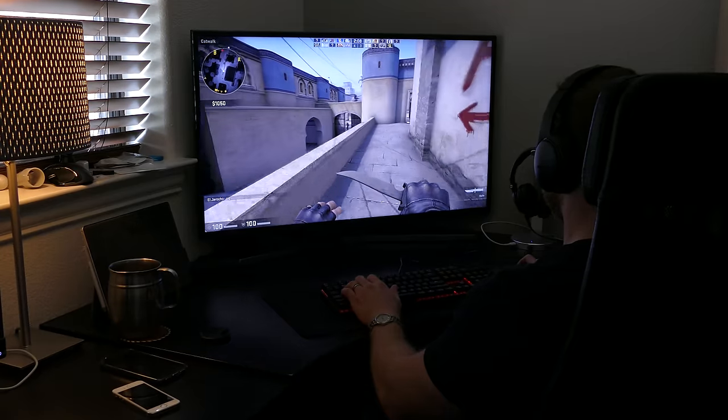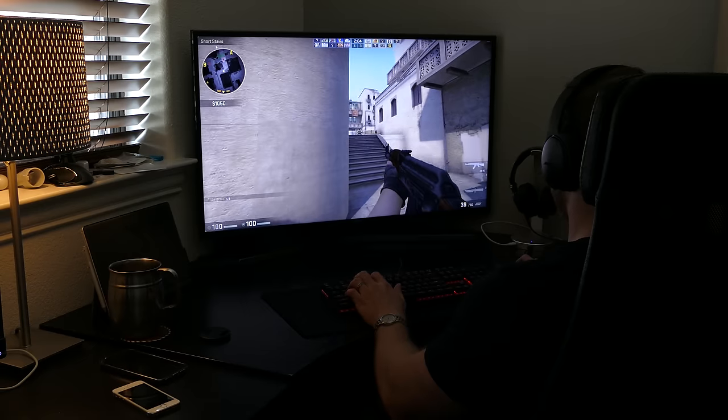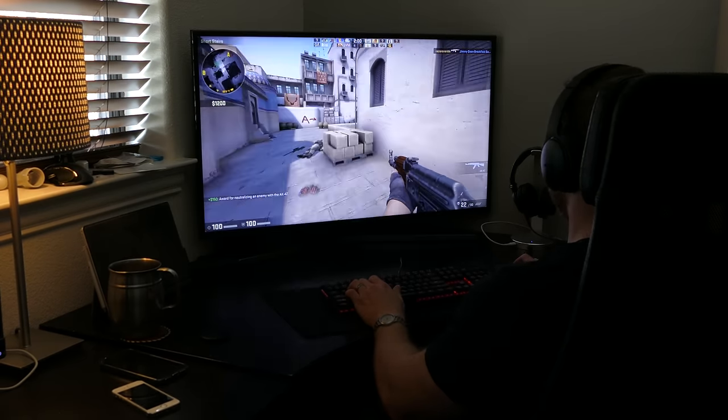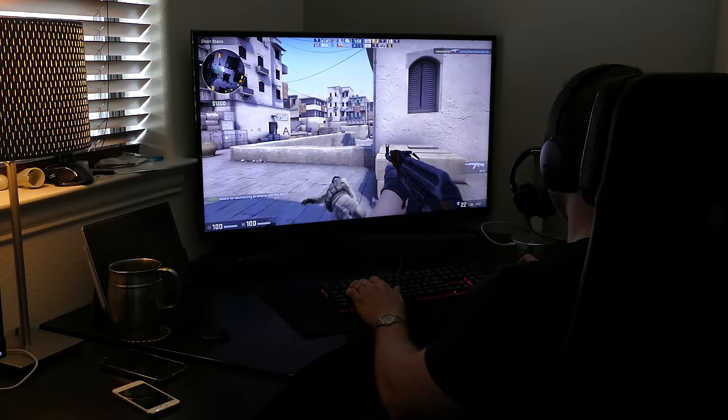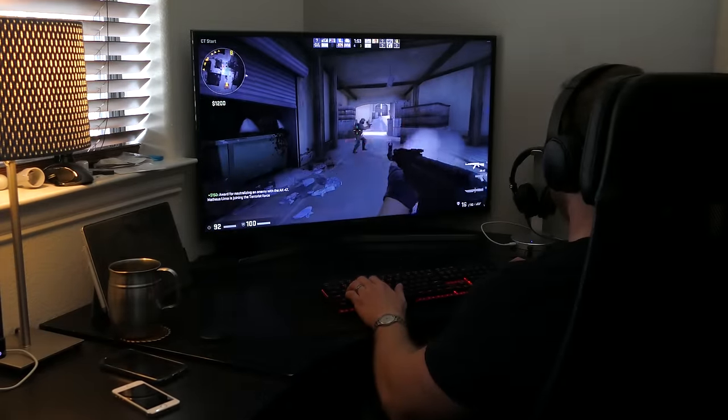I play Counter-Strike leisurely — I don't play competitively at all. I do it to chill; it's something I've been doing since I was a teenager. Counter-Strike for me is more of a just sit back and relax type of game, not something that I really need the highest quality monitor for. I'm more productivity focused.